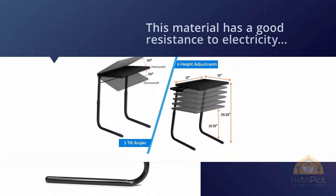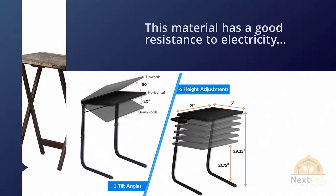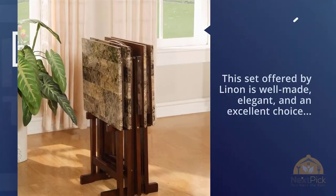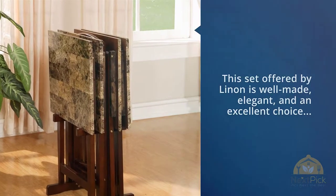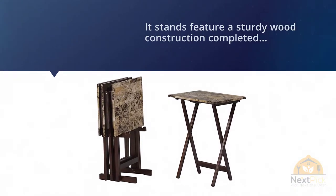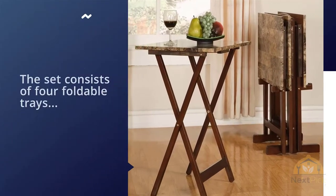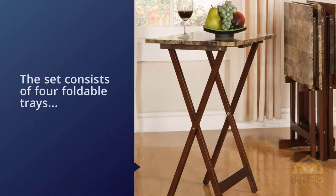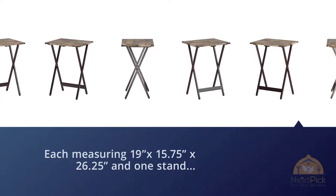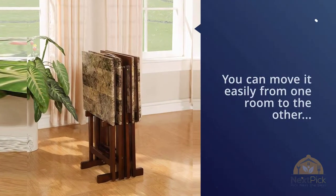Number two: the Linen Home Decor Tray Table. This TV tray table set offered by Linen is well made, elegant, and an excellent choice if you don't have enough space in your living room. Users love the faux marble color, though some report receiving a damaged set. The stands feature sturdy wood construction with a faux brown marble top. The set consists of four foldable trays, each measuring 19 by 15.75 by 26.25 inches, and one stand. You can move it easily from room to room thanks to the handle on top.